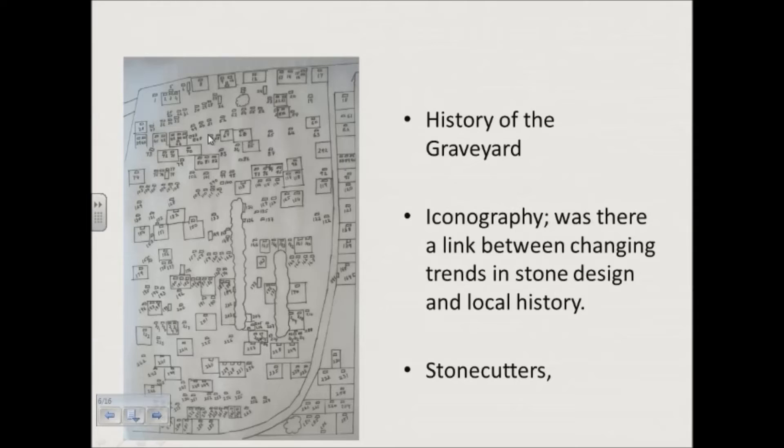So I looked at the history of the graveyard itself, not the individual plots. In the second section I looked at the iconography, because the designs of some of them are just stunning and you couldn't help but be interested. And if you're interested in the iconography, then you have to wonder who made it, so I looked at the stone cutters also.